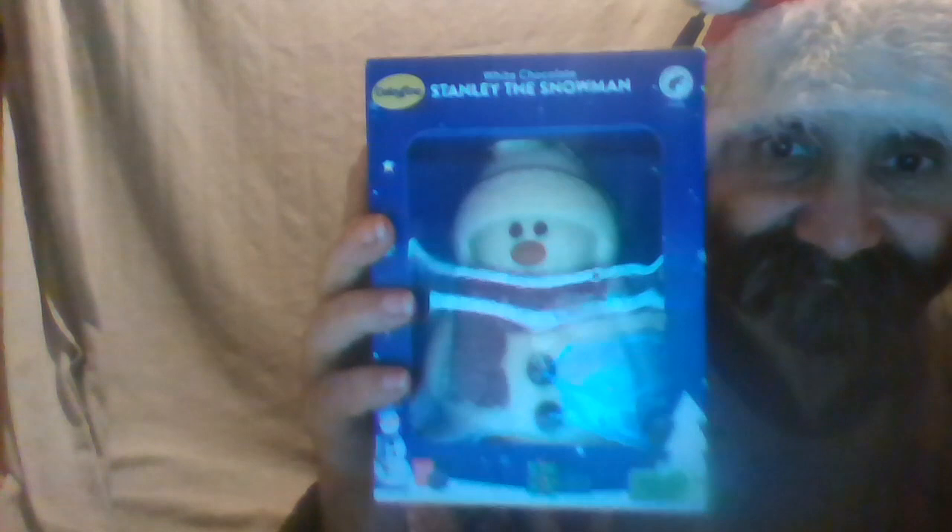I'm going to put Stanley back in the box now. There you go. Stanley the Snowman. Thanks for watching guys. Bye bye.